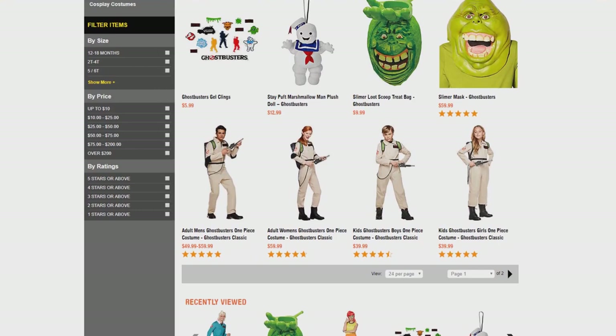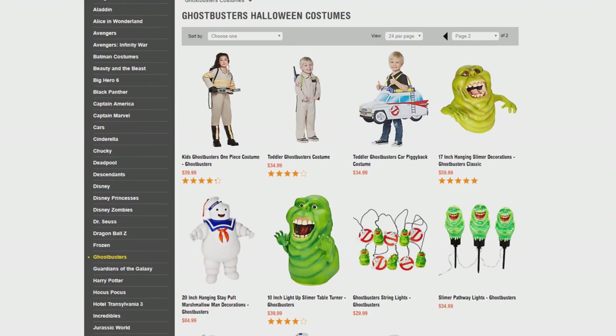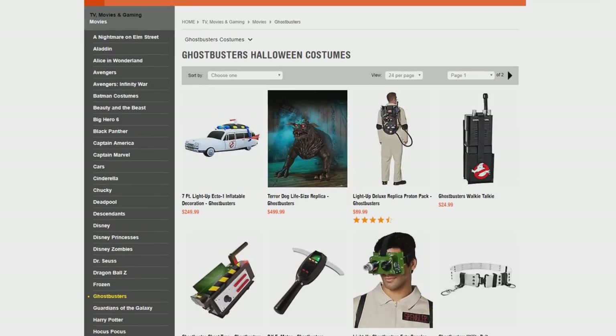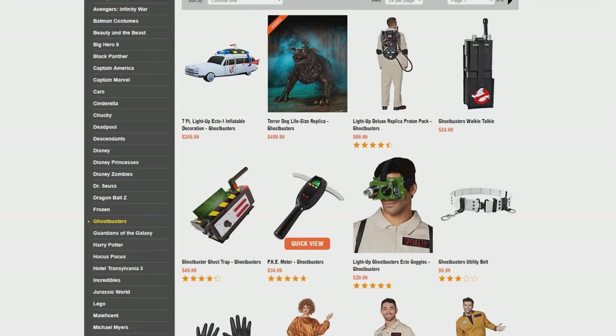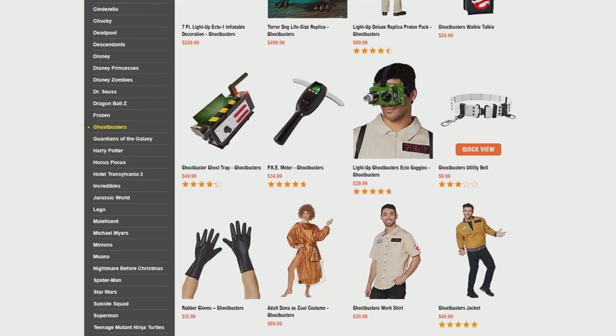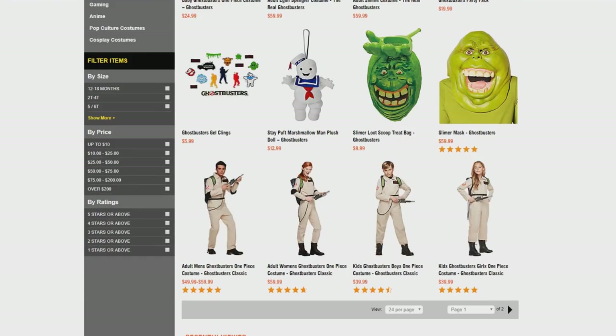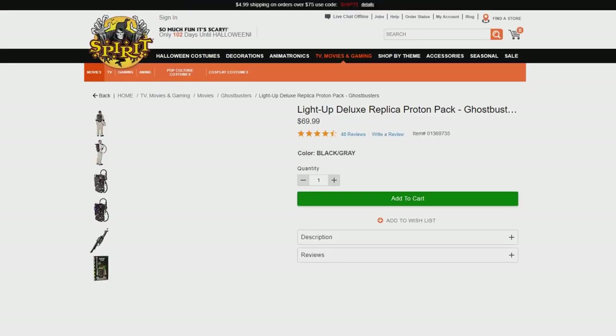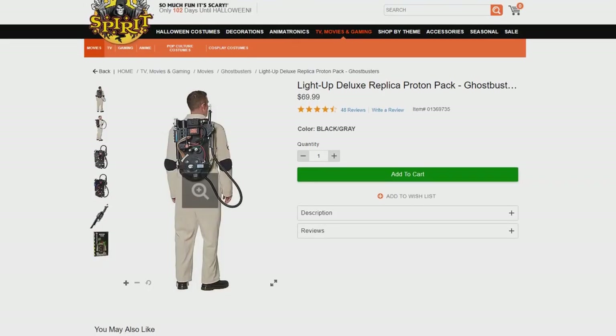That's pretty much the new selection, but you can also still snag last year's items. They've got the Ghost Trap for $49.99, the PK Meter for $34.99, the Ecto Goggles for $29.99, and the Utility Belt for $9.99 — all reviewed at GhostbustersNews.com and on the YouTube channel. And don't forget the Light-Up Deluxe Proton Pack, which came out two years ago — probably their most popular item at Spirit Halloween — still available and still awesome.